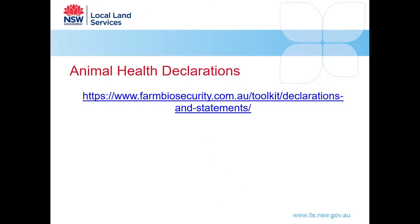The Animal Health Declarations are found on the Farm Biosecurity site. We'll put these links on our posts so you can click on them and find these for yourselves. The questions on the Animal Health Declarations cover diseases that affect your herd or flock that may not be apparent in the animals you are purchasing. These declarations are available for cattle, sheep, goats and South American camelids or alpacas.